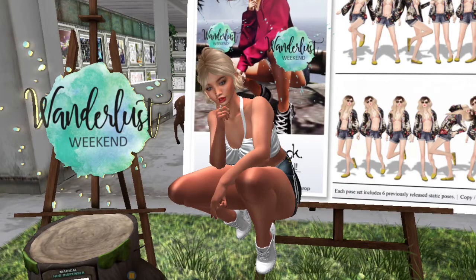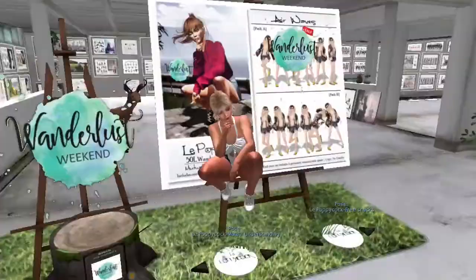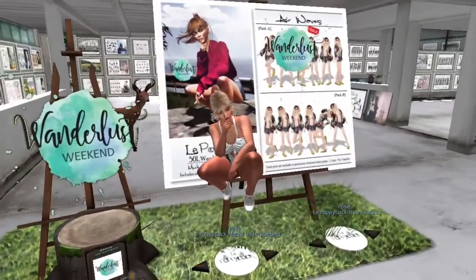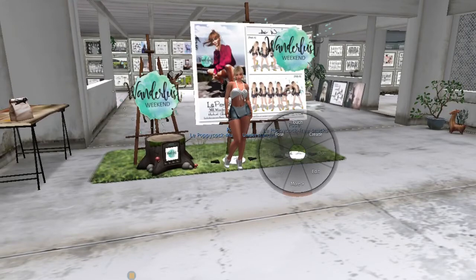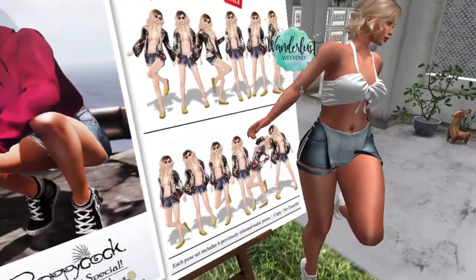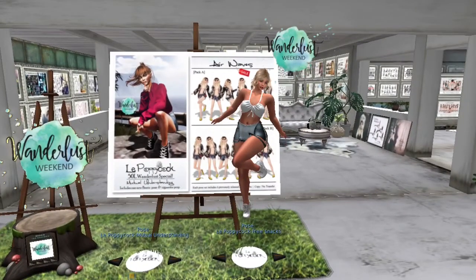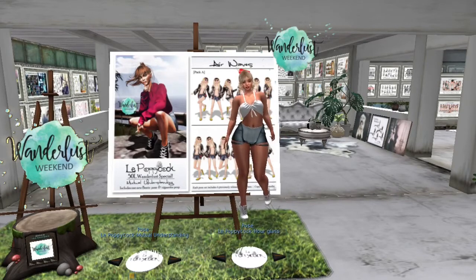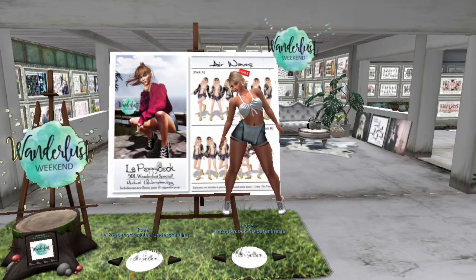We are at Le Puppycock and they have this pose on sale for 50 lindens — it's a single pose and I'm sitting in it. They also have another set of poses where you get all of those poses for 99 lindens. If you're interested in a full set of poses, come on down to Le Puppycock.